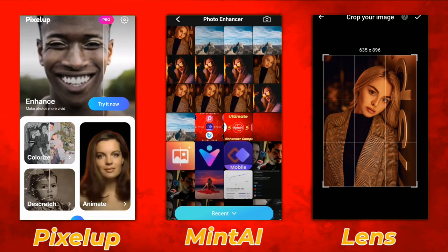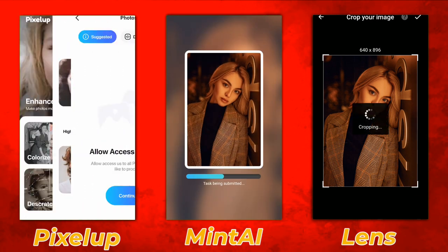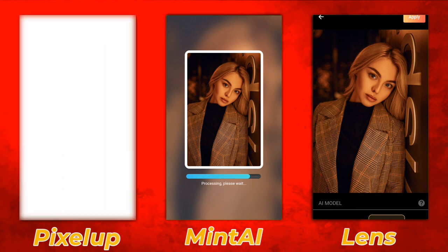So in this group we have Pixel Up versus Mint AI versus Lens Binary. Let's take a look at the UI. Pixel Up's user interface is really good, Mint AI also, and Lens Binary is also. Lens Binary is the new contender this year.